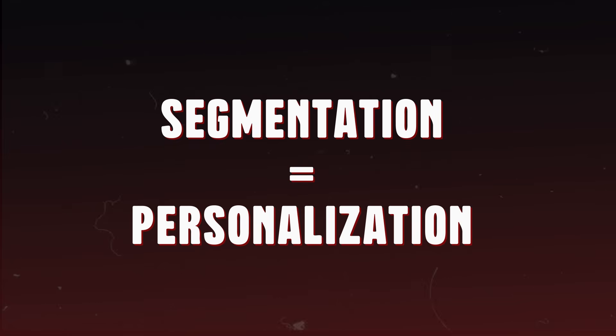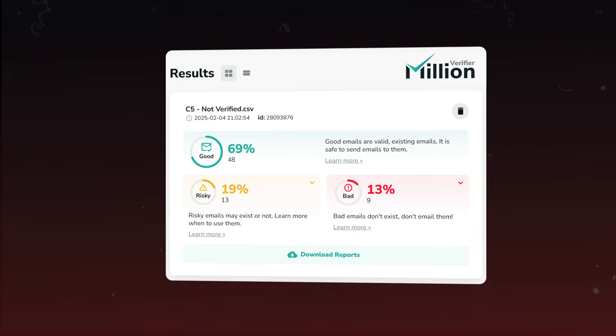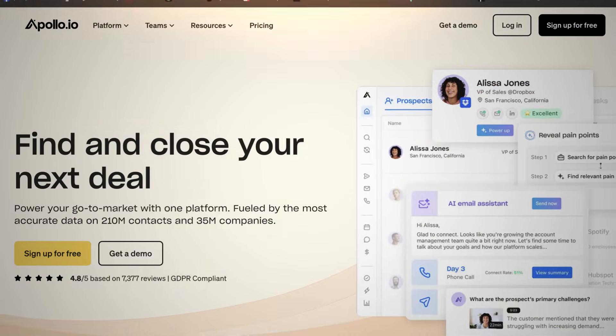Segmentation equals personalization. Break your list into specific segments based on industry, role, company size, or different company traits. This lets you send messages that actually resonate with each group. Also, about half of downloaded emails are probably dead — not reachable — so verify every single one before sending. If you're sending to a lot of bouncing emails, you'll destroy your sending reputation. You can build these lists yourself using a tool like Apollo or Clay, or hire a VA to do it. Choose based on your time and budget.